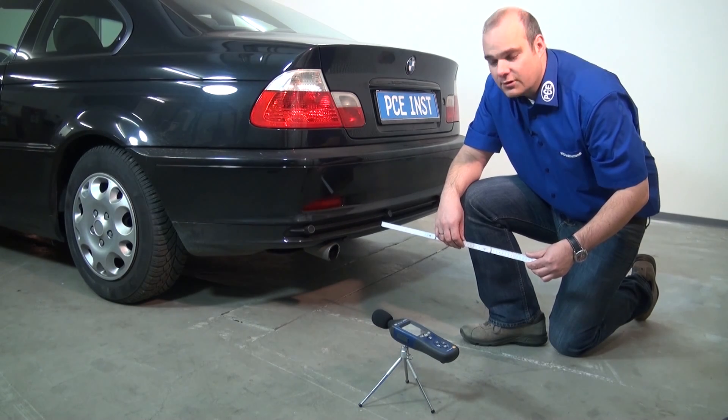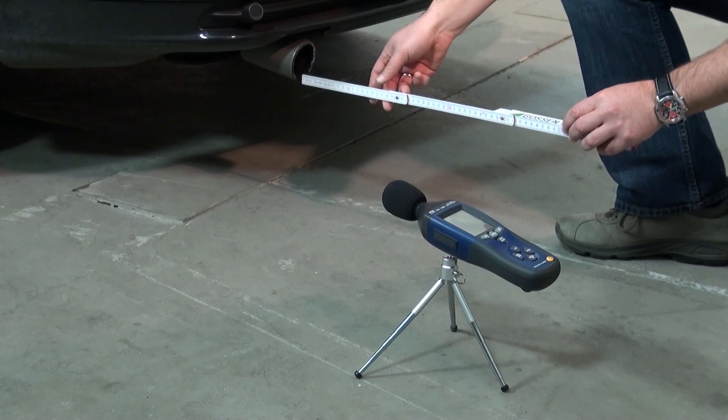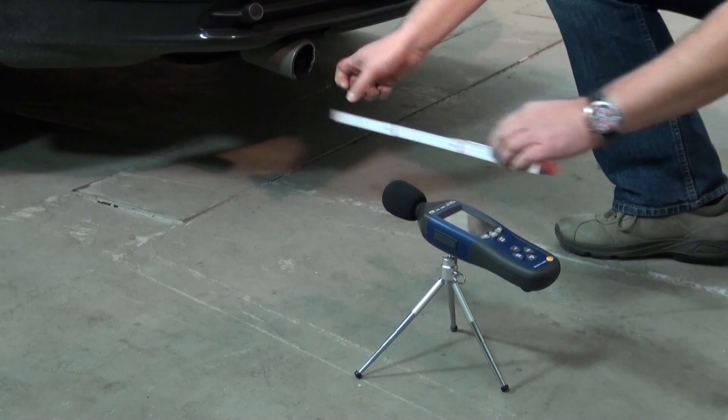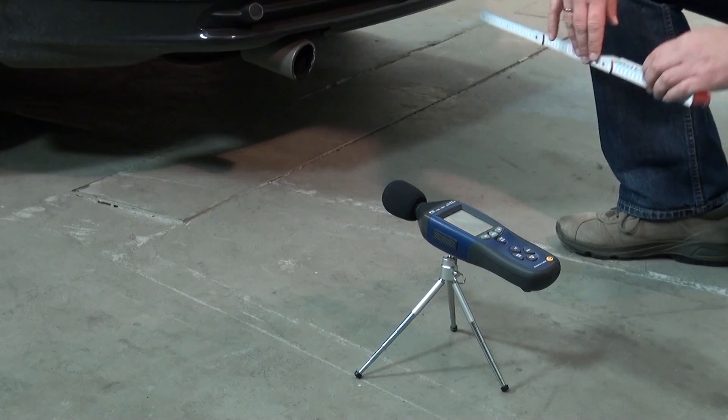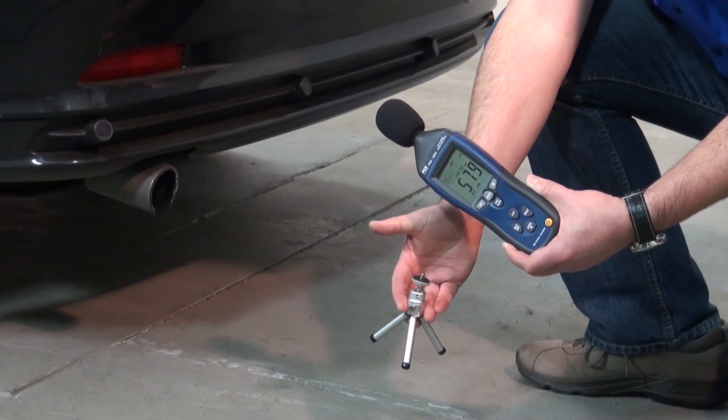The measurement should be done as follows. We have a distance of 50 cm. It has to be done at an angle of 45 degrees and at the same height as the exhaust. In this case, our mini tripod comes to use, which is included in the delivery.